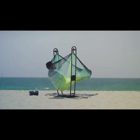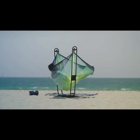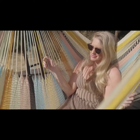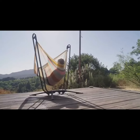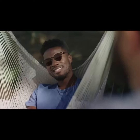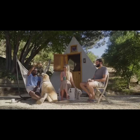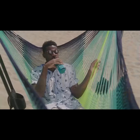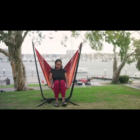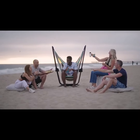Imagine if you could truly relax anywhere on demand — and what if relaxation just came in a duffel bag? Introducing the Vista, the game-changing portable hammock and stand that's about to transform all your outdoor experiences, from camping to picnicking to lazy beach days. You can hang the Vista absolutely anywhere, so you can always make the most of your precious downtime.